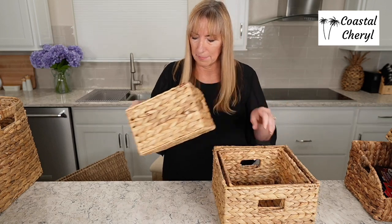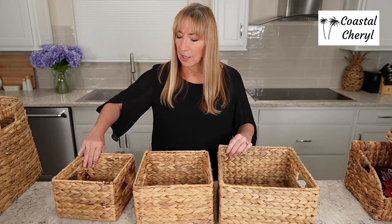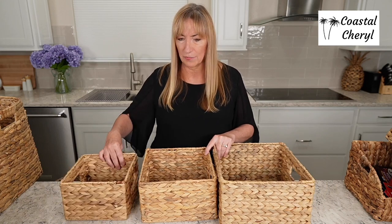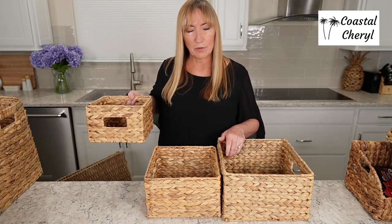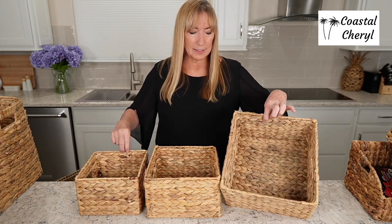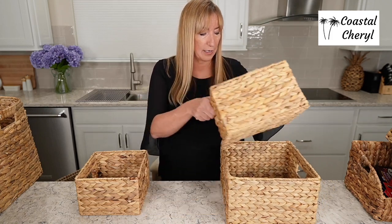This next set — Honey Can Do is the brand — is a great one for pantry or closet storage. They all have handles. When I use them in my pantry I turn the handles back because I like the clean look, but if you're using them in a closet, turn them forward so you can pull them out. Lovely — again water hyacinth, framed with wrapped wire on the bottom, very nice and sturdy. These are a really great find at a really good price.